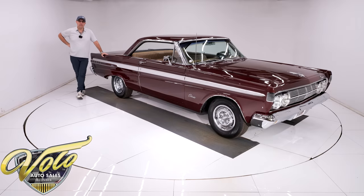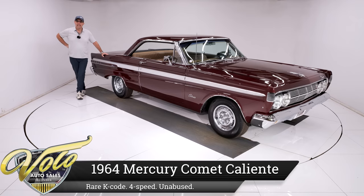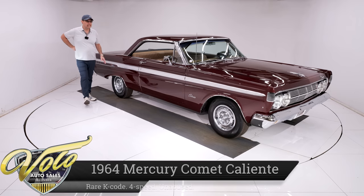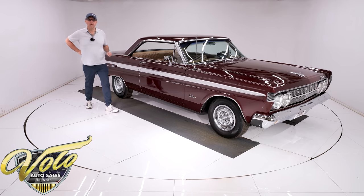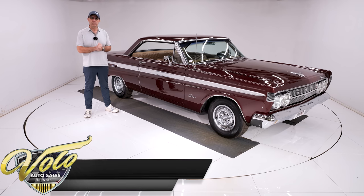We have a little something different for us today, a nice little treat: a 1964 Mercury Comet Caliente. What's really cool about this one is it has the K-Code 289 motor under the hood and a factory four-speed sticking out of the floor right there. 33,000 miles on the odometer, claimed to be original.